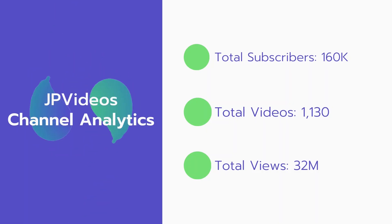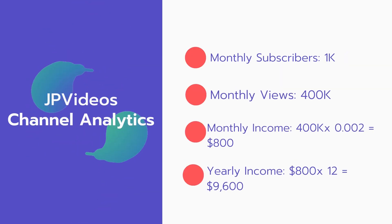Now let's go over JP Videos' channel analytics. Total subscribers: 160,000. Total videos: 1,130 videos. Total views: 32 million. Monthly subscribers: 1,000 subscribers every month. Monthly views: 400,000.